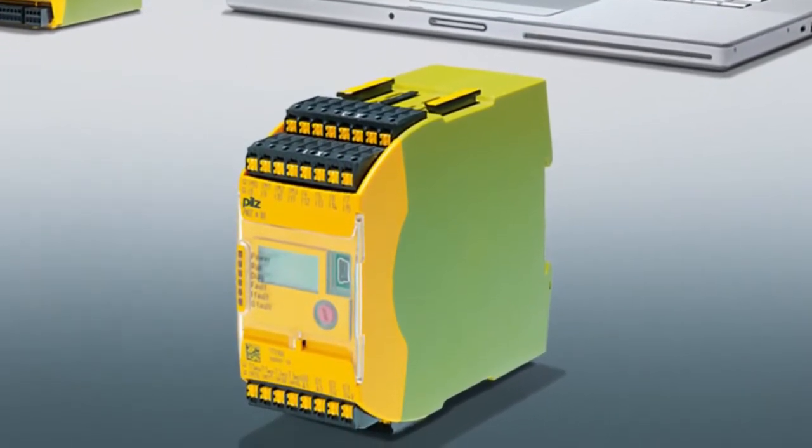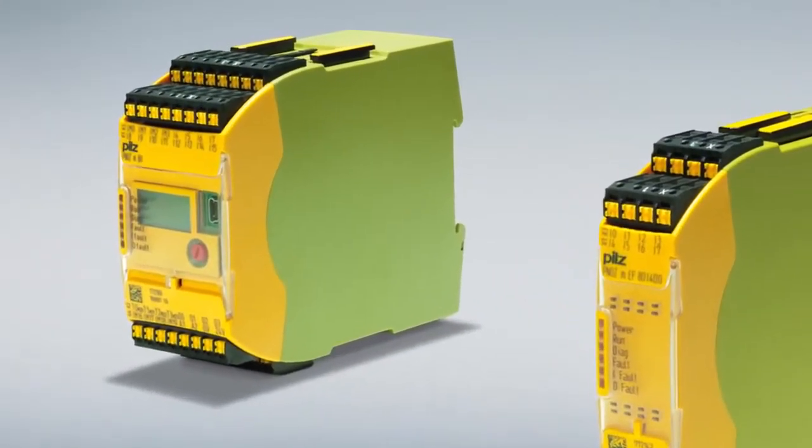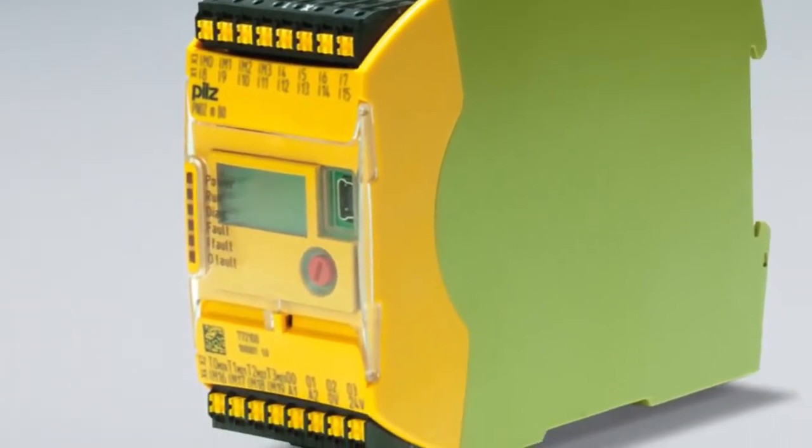Ten years later, the success story continues at the exhibition. With the new base unit PNOZ MB0, PILZ is now introducing the next generation of configurable control systems to Nuremberg's industry experts.